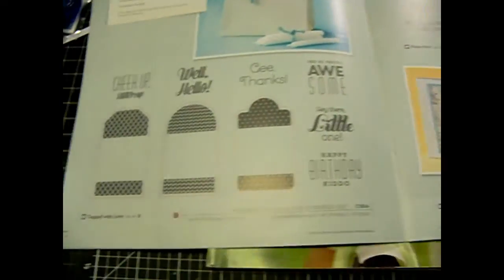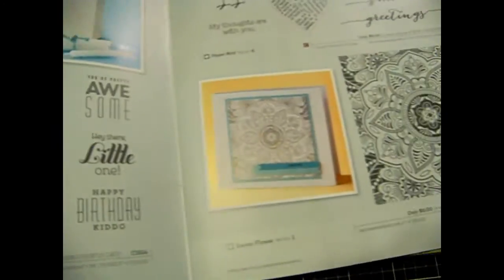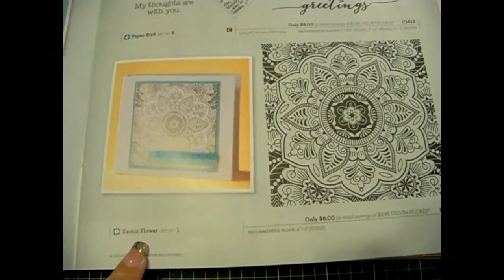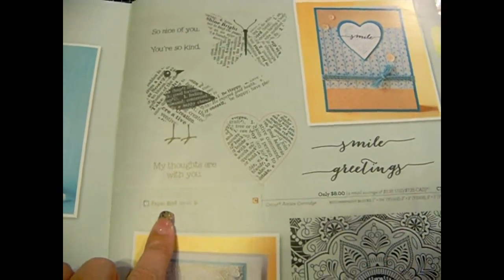There's this one here — Tags — this is Tagged with Love. Then we have this one here, which is Exotic Flower. And then Paper Birds. Very cute.